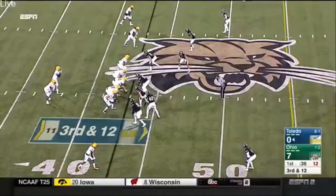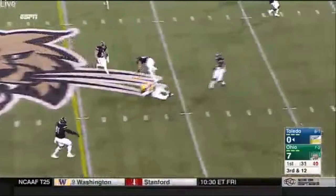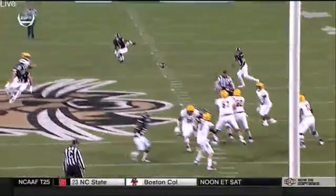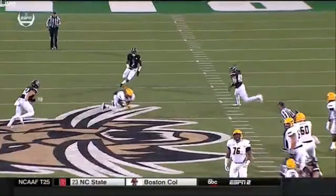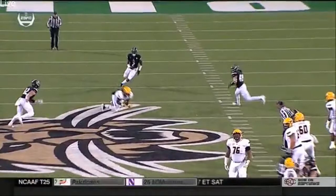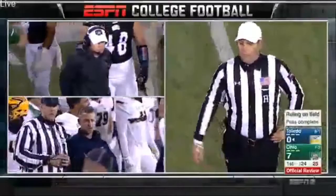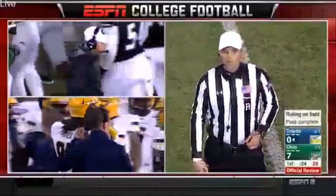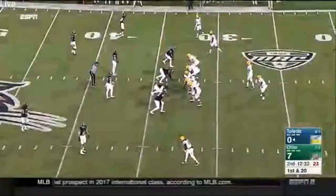Third and 12 for the Rockets. Woodside over the middle finds his receiver — Jordan Fisher makes the catch. But on review, it's very obvious from this angle that the ball goes through his arms and is on the ground — incomplete. It'll bring up fourth and 12 from their own 43-yard line.